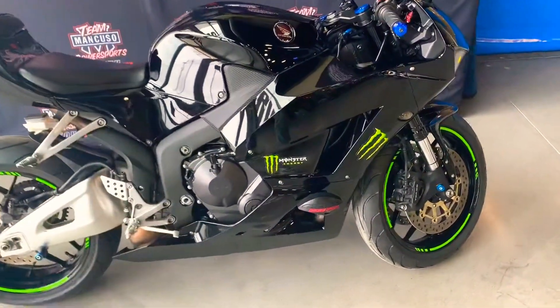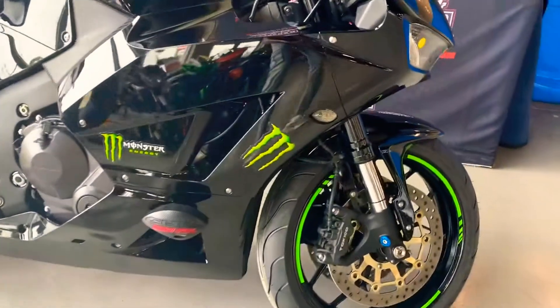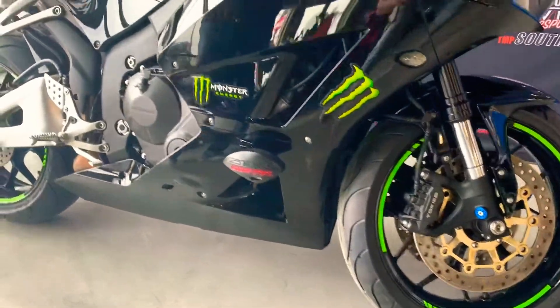We did personalize it and put some monster graphics on it. Those are stickers — they are removable. So if you remove those, you would just have a black CBR600.